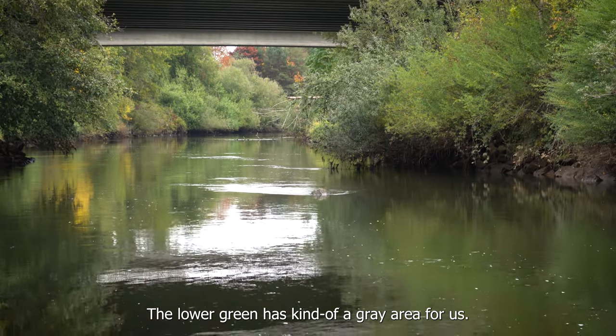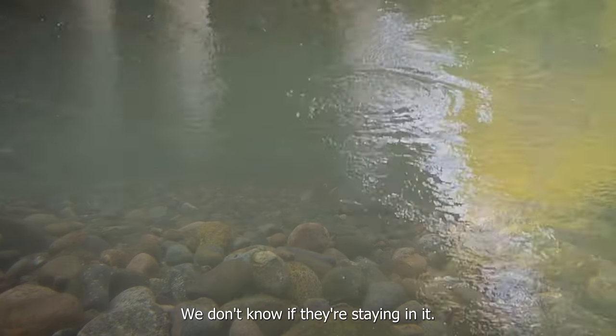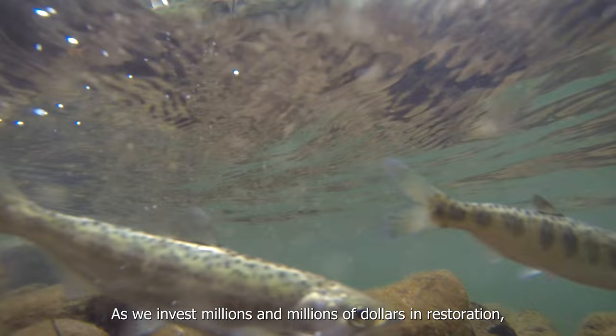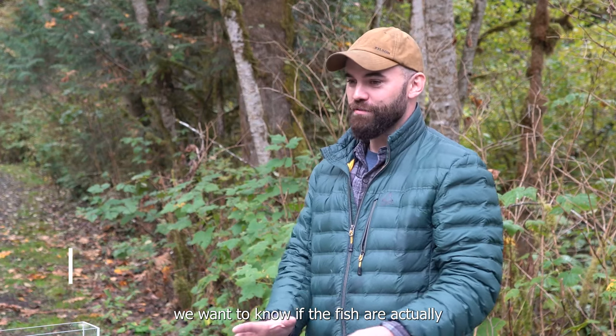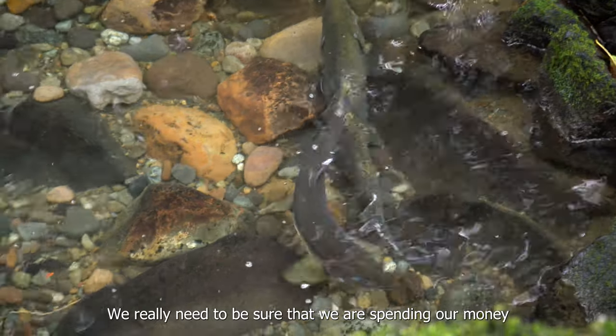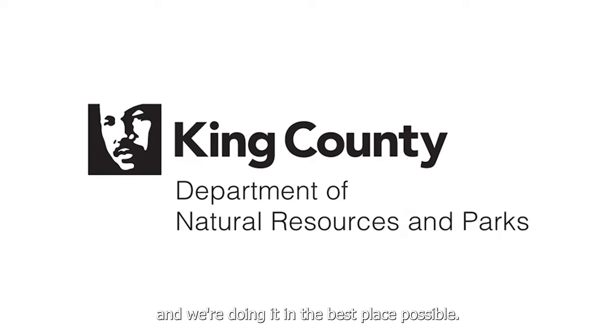The lower green has kind of been a gray area for us. We know that fish move through it, we've found fish in it, but we don't know if they're staying in it. As we invest millions and millions of dollars in restoration, we want to know if the fish are actually going to be using it. We really need to be sure that we are spending our money in the most effective way possible and doing it in the best place possible.